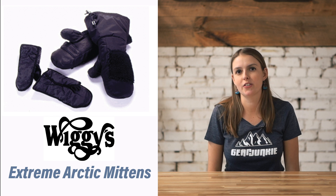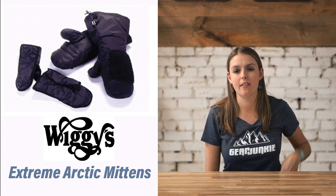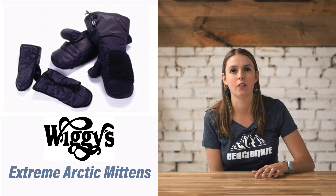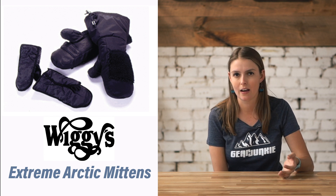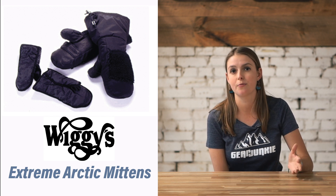For extreme cold, we selected Wiggy's Extreme Arctic Mittens. These mittens are $170, but they are super heavyweight and super warm. They were first tested at the Yukon dog sled race, which is a thousand mile cold winter race up in Canada. They can perform in temperatures down to negative 40 degrees.